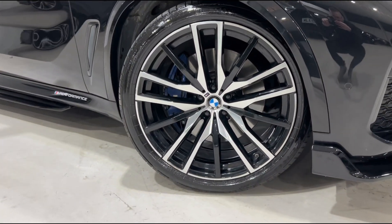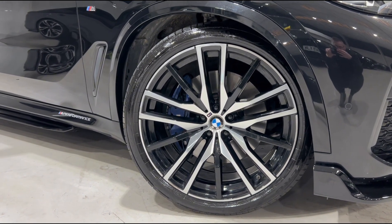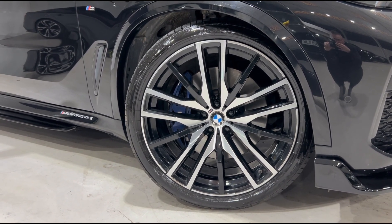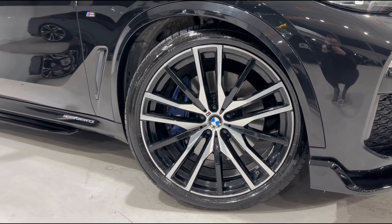Moving on down to the wheels, you'll see we have got the stunning upgraded 22 inch M Sport multi-spoke alloys which are diamond cut with a lovely gloss black in layers, and contrasting nicely behind that we've got the metallic blue M Performance brake calipers.